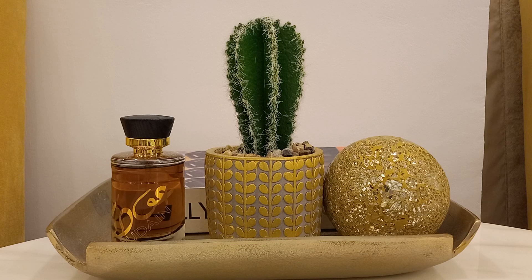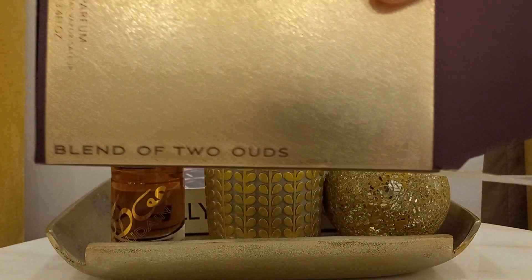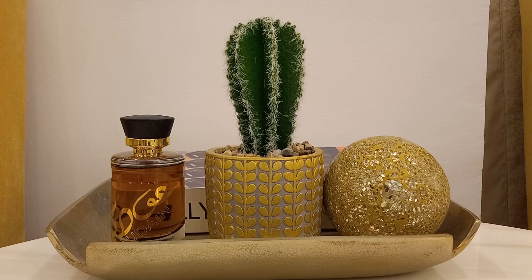When I spray this up front, I'm getting medicinal wood. It says a blend of two ouds on the pack — I don't really get much oudiness, but the only hint of oud I get is that medicinal oud in the opening. The opening gives me hints of Amir al-Oud because that's another fragrance I own that has that medicinal oud smell. You get that medicinal oud in Baccarat Rouge as well — some people call it the dentist office vibe. There's also a little bit of a citrus hint, which might be the bergamot, but it's ever so slight, you might miss it.